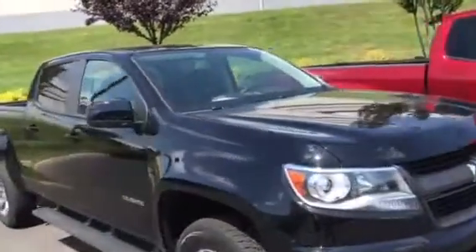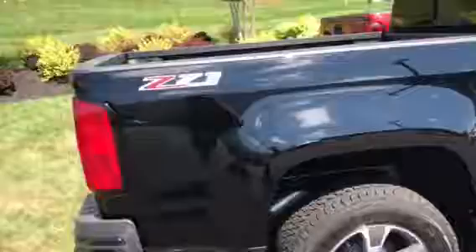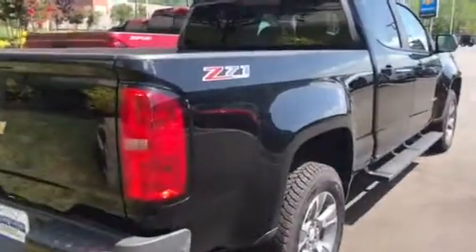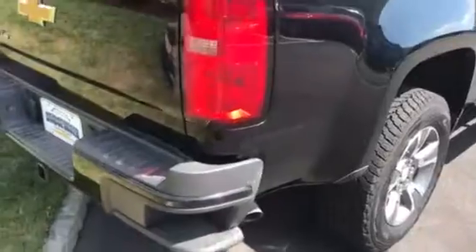I'll focus on this black one — this is a crew cab, and this is what we sell the most of. GM did a great job with this truck; they made it a whole lot like our full-size Silverado, just more maneuverable, a little smaller, and better on economy. It's a full frame truck — you can see it still has the step bumper like the Silverado, and a spray-in bed liner.